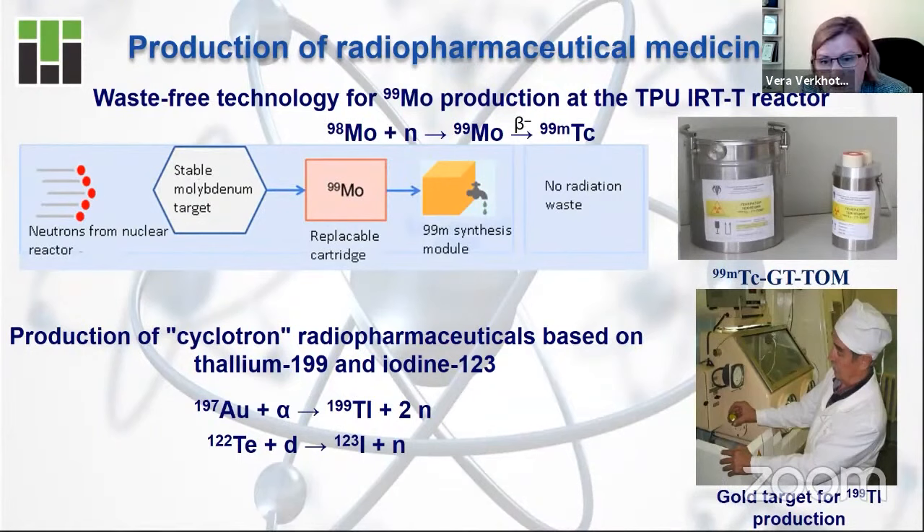On this slide, you can see two formulas of medical isotope production. In the first part, you can see the formula of the waste-free technology for Molybdenum-99 production — a so-called reactor isotope — where the final stage produces no radiation waste at all. In the second part, you can see the formula of cyclotron radiopharmaceutical production. As already said, the isotopes are different, but the purpose is the same: to fight with cancer.